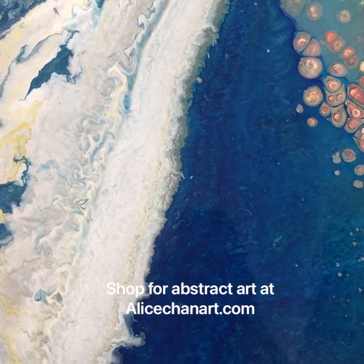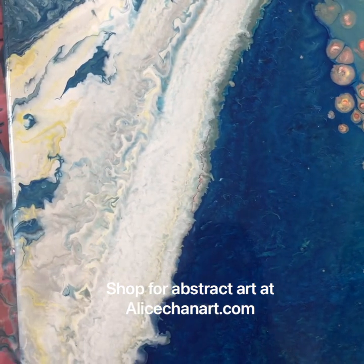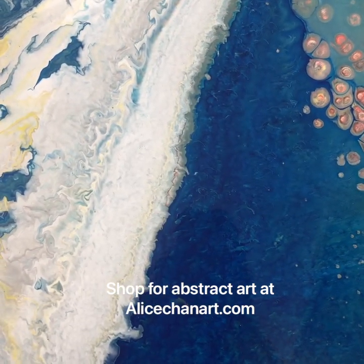You can see this is one of my favorite paintings, and it looks like some kind of wave.